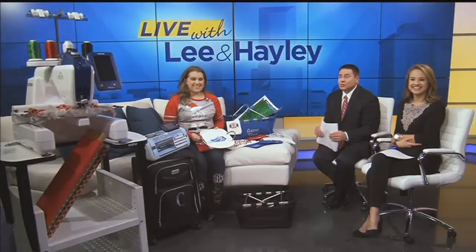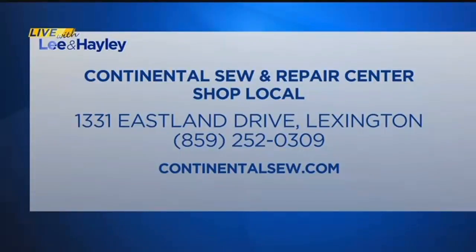The place is called Continental Sew and Repair. It has a new location — it actually used to be a bank, and people have mistaken the drive-thru thinking it was still a bank. It's at 1331 Eastland Drive near New Circle and Winchester Road. For more information about their products and services including these great machines, call them at 859-252-0309 or check them out online at ContinentalSew.com.